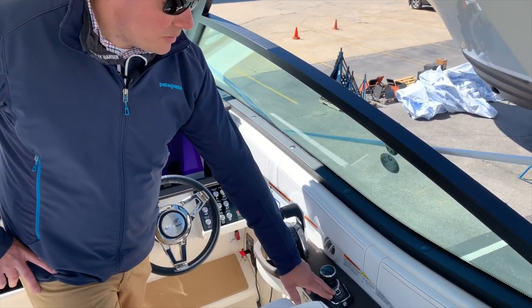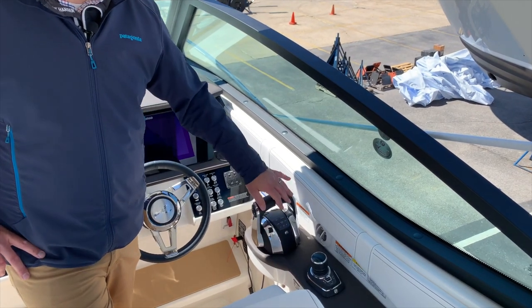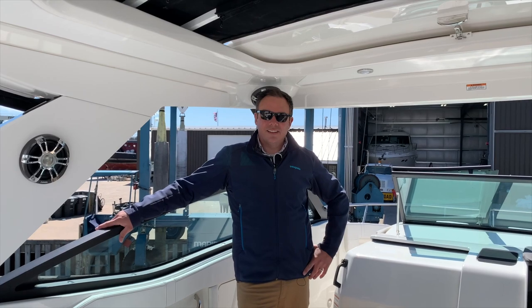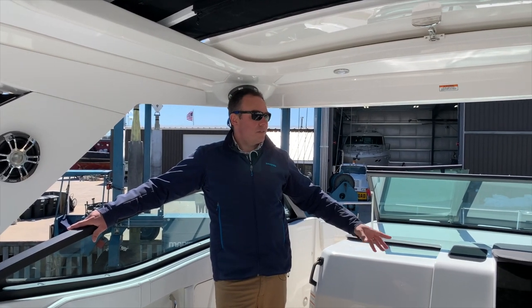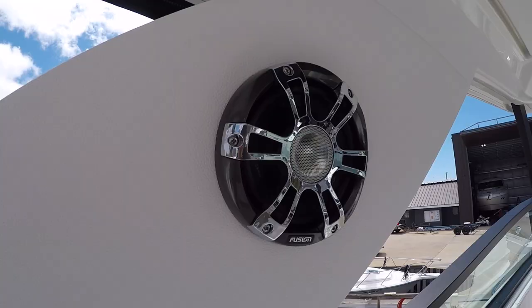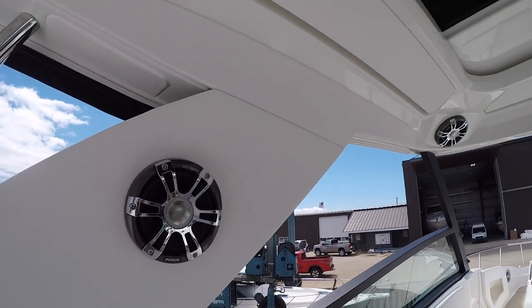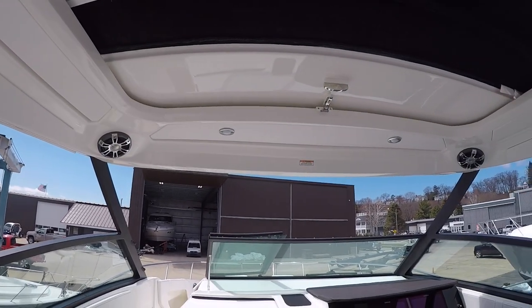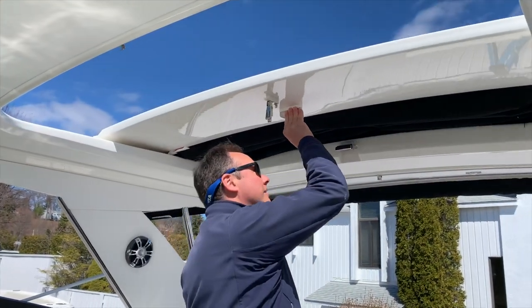Don't forget this also has Skyhook, which is a very nice feature — press the button and the boat stays in one place. You'll notice plenty of cup holders and extra speakers, because this boat is equipped with the optional premium stereo system. Another nice feature is the sliding sunroof.